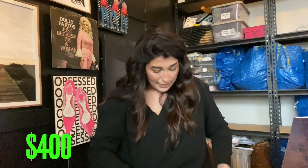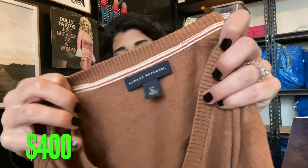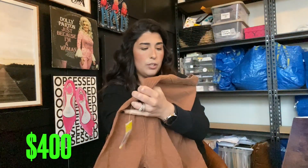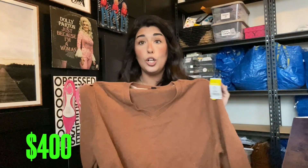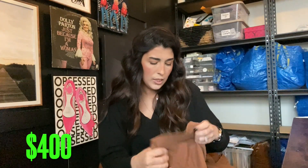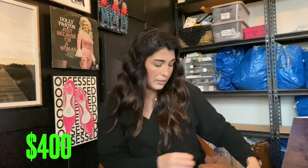The next item is this Banana Republic sweater for men — very cute, size extra large tall. I did pick up a few men's items. This is 10% cashmere, so I'll probably get $30 for this one.